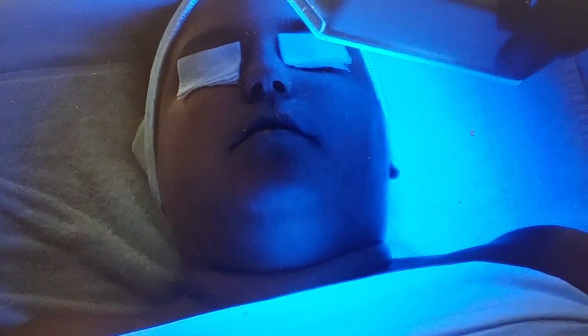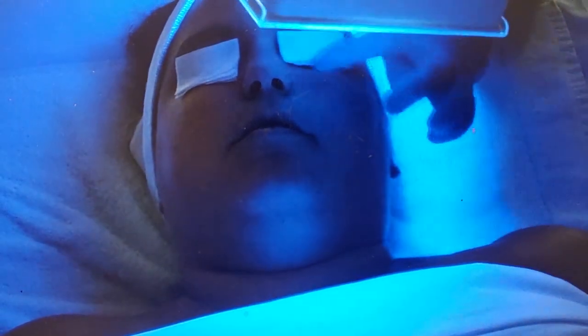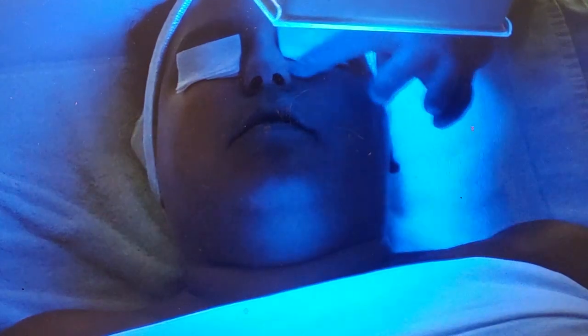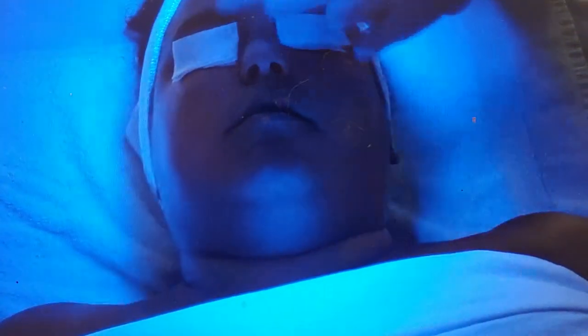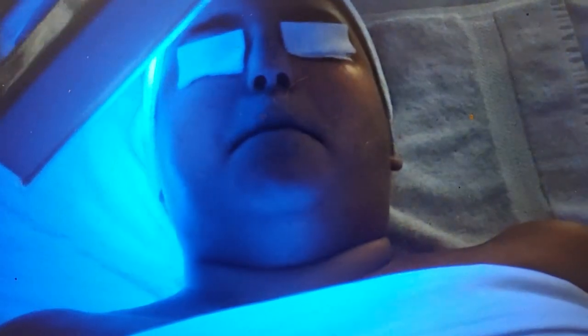looking at any kind of sun damage or pigmentation — we can really get a great idea of what's going on. I can see that she does have not a significant amount, but a moderate amount through here underneath her eyes and on her nose. She does have a little bit of sun damage.